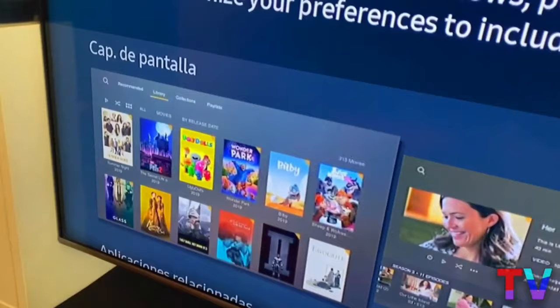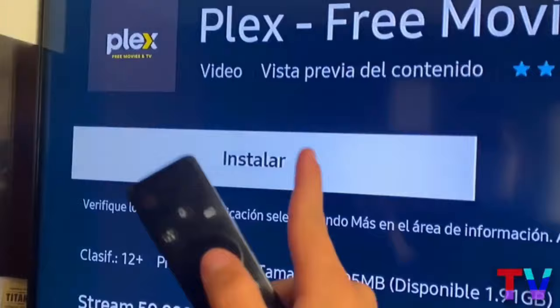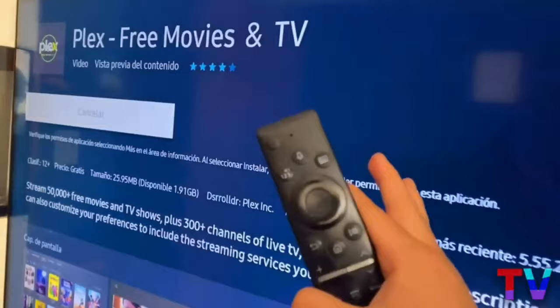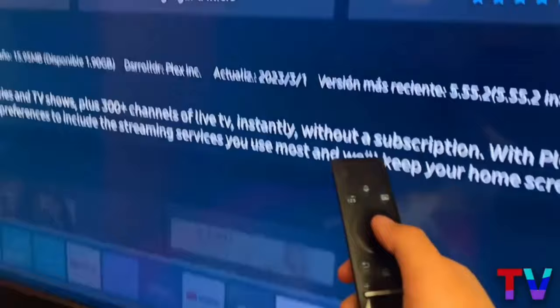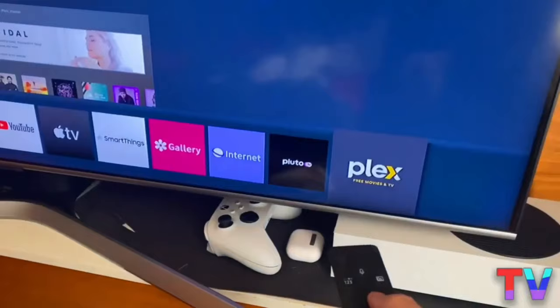As long as it's within this application, the installation process will be very simple. You just need to click on install, and as you can see, it's easy and fast. It has already been installed on my device, and it shows me the option to open it. We can then select the next option, which is called add to home, which is essentially a shortcut so you can easily access Plex the next time you want to use it, without having to search for it among all your applications. We just need to click and press go, and now Plex will be opened on our smart TV.